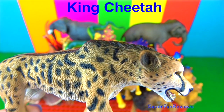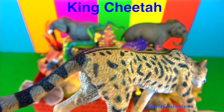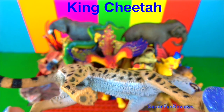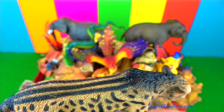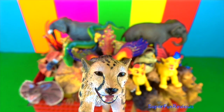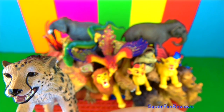The king cheetah. I really like this. This unusual-looking cheetah is also known as Cooper's cheetah. It is an African cheetah with a rare fur pattern mutation. A recessive gene must be inherited from both parents in order for this blotchy pattern to appear.